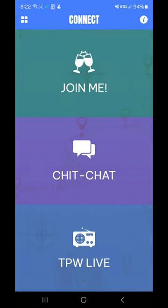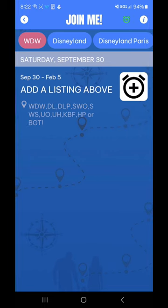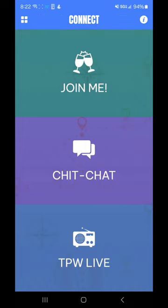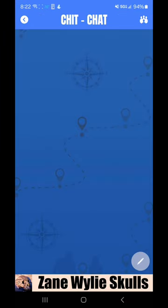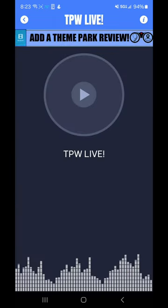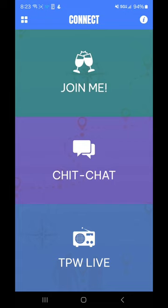And Connect here — you can join, you can add a listing. Say I wanted to meet up with some people in the park for a drink — I could add that here and then people could see where I'm at in the park and join me for a drink. Chit chat — it's kind of like just text messaging back and forth. And then Theme Park Watch Live — there's some live content that the creator puts up here.